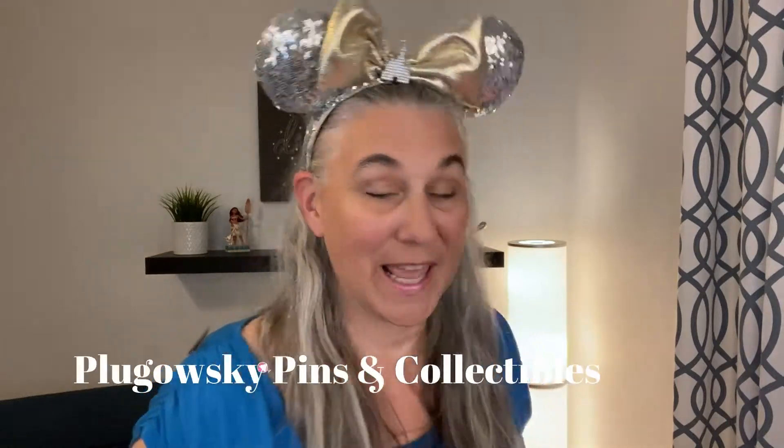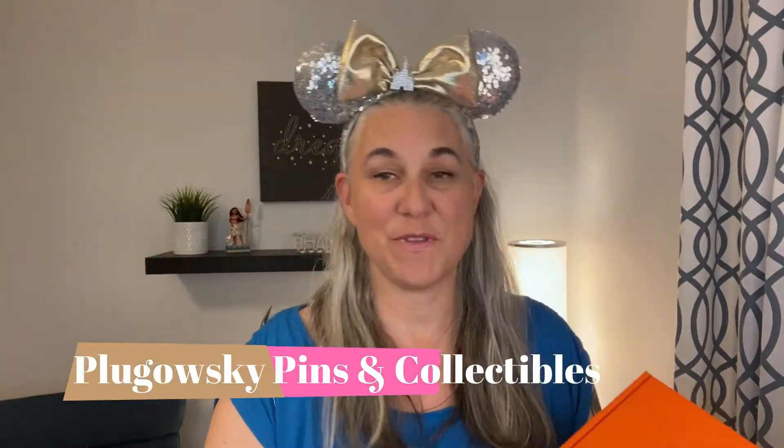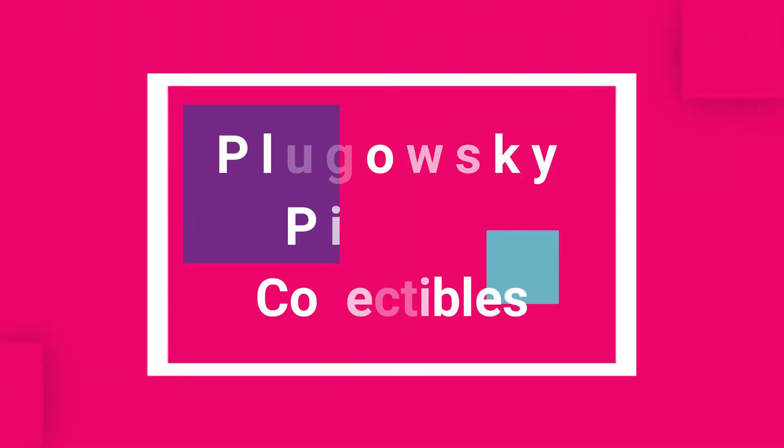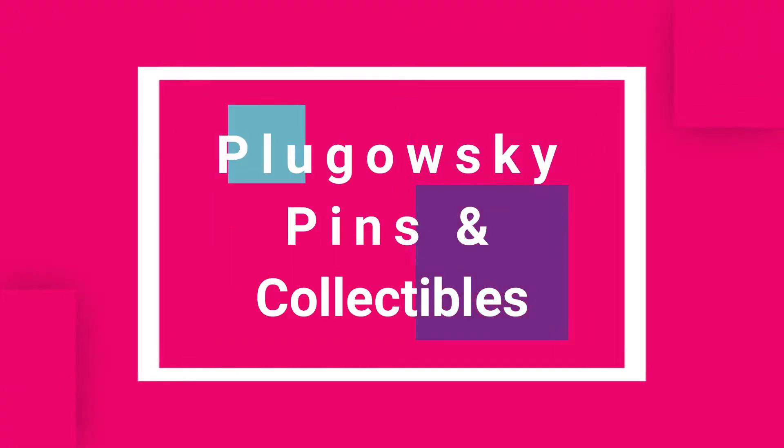Welcome back to Pugowski Pins and Collectibles. I'm pretty excited today because I want to share with you my D23 box. As a D23 member, you can get access to special events and D23 membership merchandise that you can get on Shop Disney.